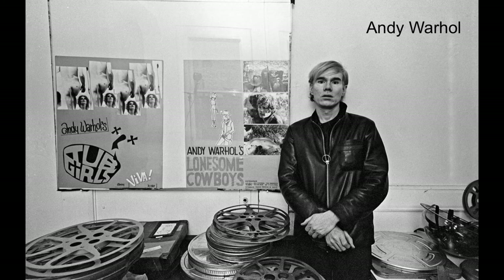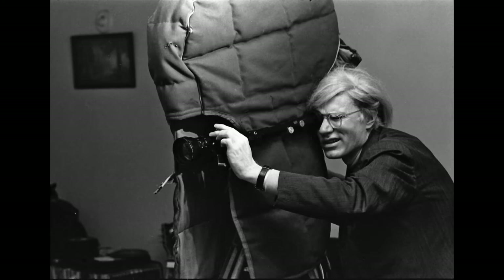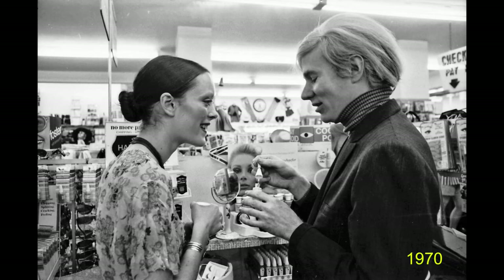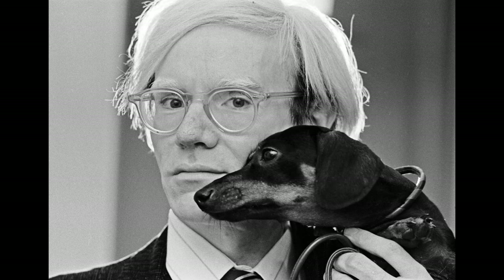Jack photographed Andy Warhol many times: in his Union Square studio in 1968, filming Women in Revolt in 1970, and on stage at La MaMa Experimental Theatre Club with the cast of his play Pork in 1971 — a young Harvey Fierstein was a member of the cast. Also shopping for cosmetics with model and actress Jane Forth. Here you see artists James Rosenquist, George Segal, and Andy Warhol holding his dachshund Archie. With contemporary art collectors Robert and Ethel Scull at the Sculls' New York home in November 1973. Jack also took this famous portrait of Andy holding his beloved Archie — Warhol has relaxed and isn't putting on his famous artist mask. Jack was friends with the entire Warhol crowd.